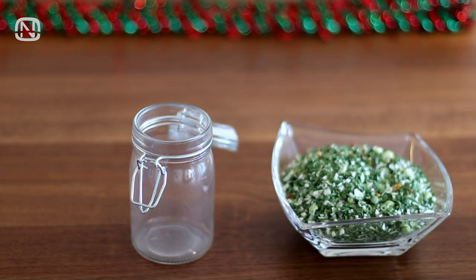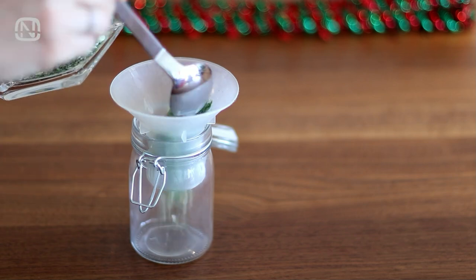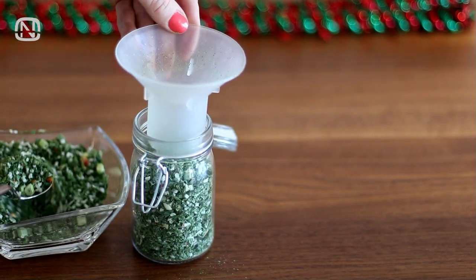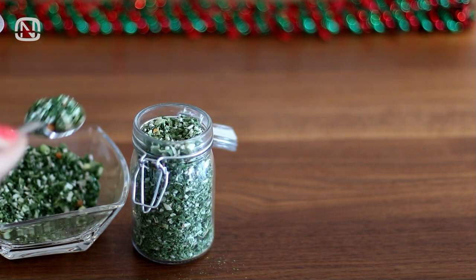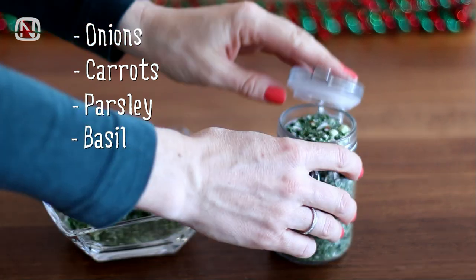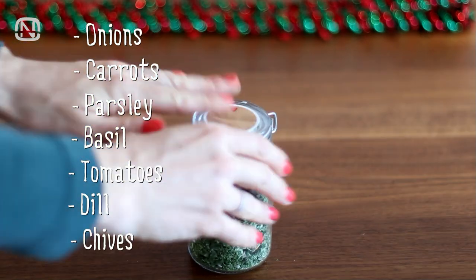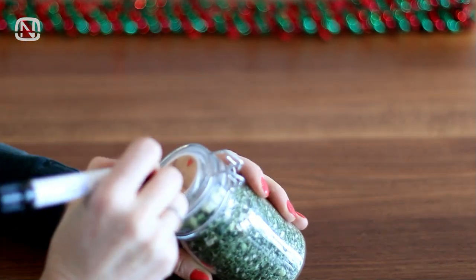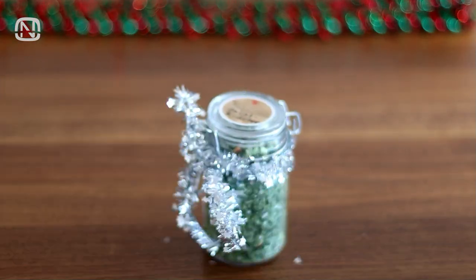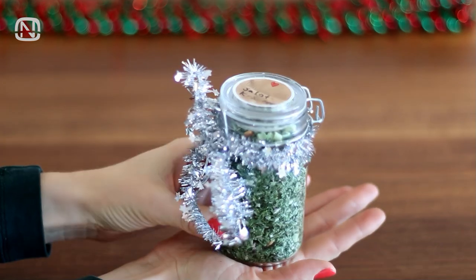Let's move on to the next gift idea. This time it is dried herbs for a salad. You can dry and mix them yourself or buy a pre-made blend at a store. In my case, these are onions, carrots, parsley, basil, tomatoes, dill, and chives. I wrote on the sticker on top that it is a blend for a salad, so the person I give it to knows what it is. I decided to decorate the jar with tinsel.